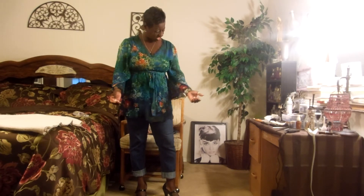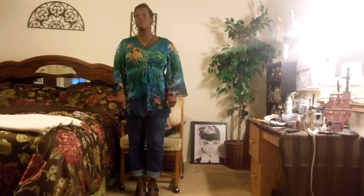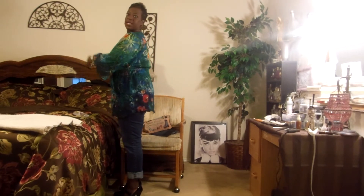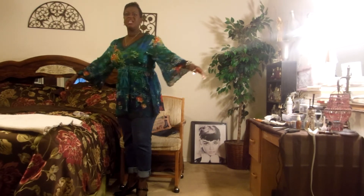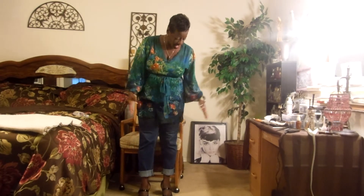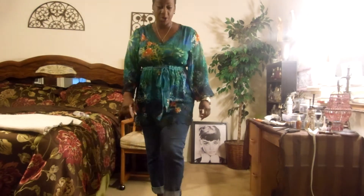This blouse — I can't even remember where I got it from. I keep clothes and recycle them, so I've had this for a while. I really like the floral print and how flowy it is — it's comfortable to wear. I have a black cami underneath because it's very sheer. So yeah, that's it, this is what I'm wearing today.